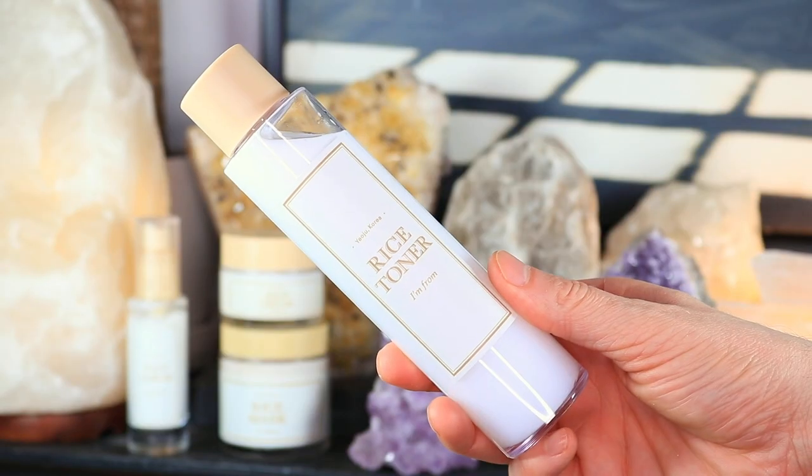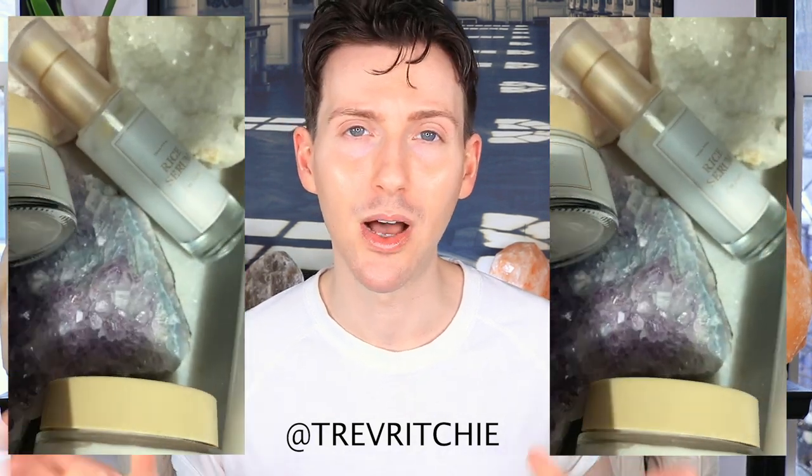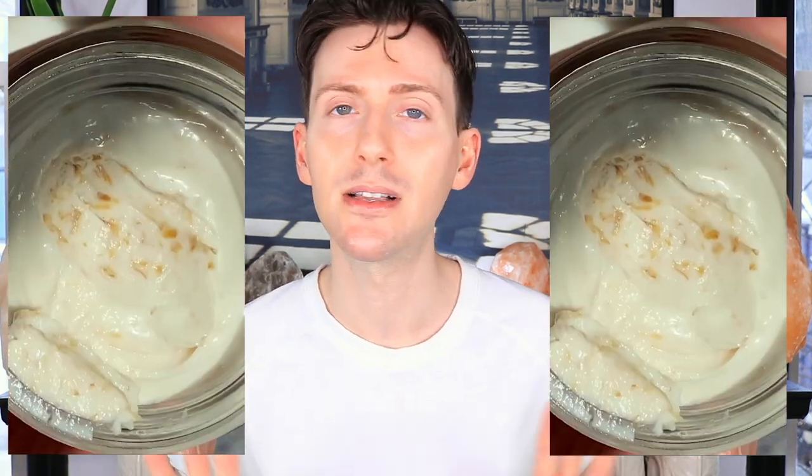Today we are talking all about rice in skincare — rice water, rice bran, rice bran oil, different ways that you can use rice in skincare, rice extracts, rice powders. We're going to cover everything. I also wanted to do a review of the brand new rice skincare line, an extension of one of my favorite skincare products, the I'm From rice toner — including the rice mask, rice toner, rice serum, and rice cream. My skin is literally glass skin, spoiler.